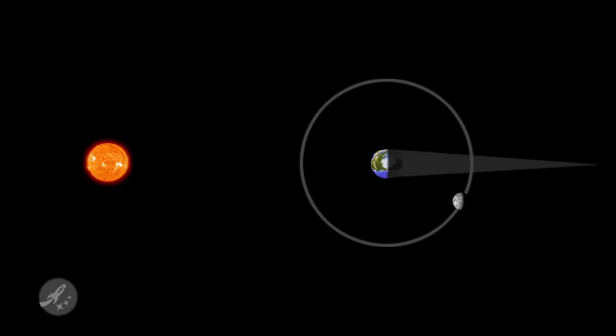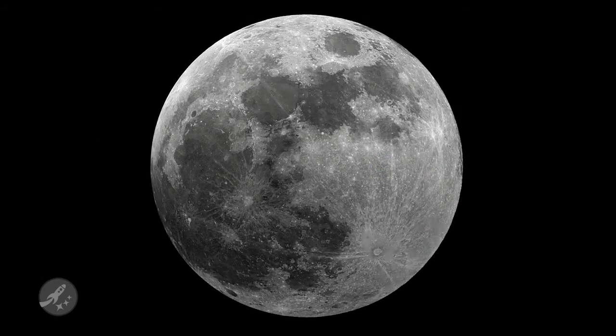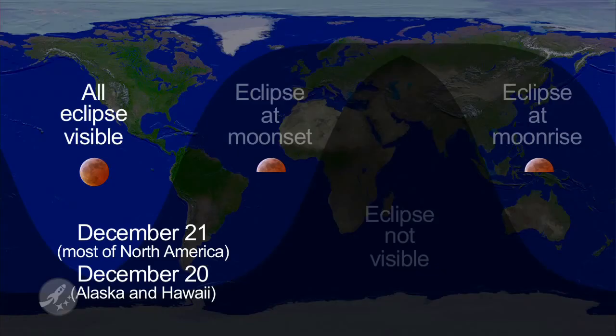Tonight through tomorrow morning will be quite a rare event. For those of you in North America, you'll have a great opportunity to see a lunar eclipse on the same day as winter solstice. In the last 2,000 years, a lunar eclipse has only happened on winter solstice once. A lunar eclipse happens when the Earth passes between the Sun and the Moon, causing our planet to cast a shadow over the Moon and blocking out its light. The best viewing area will be in North America, with the best viewing times for most areas happening before dawn on the 21st of December.